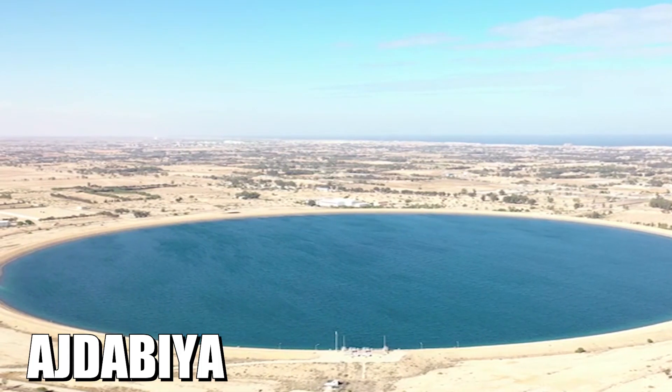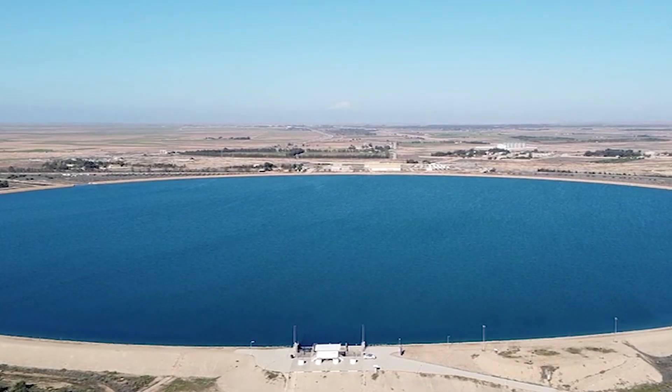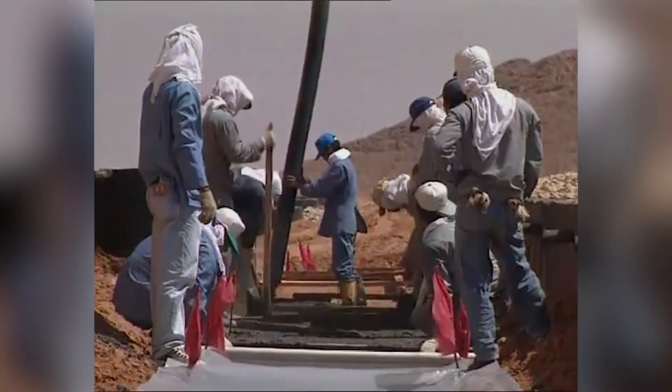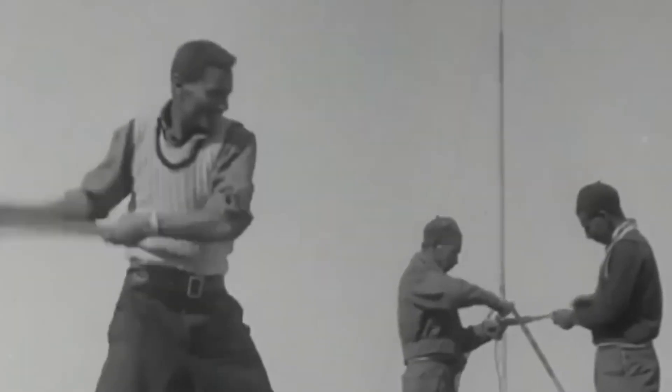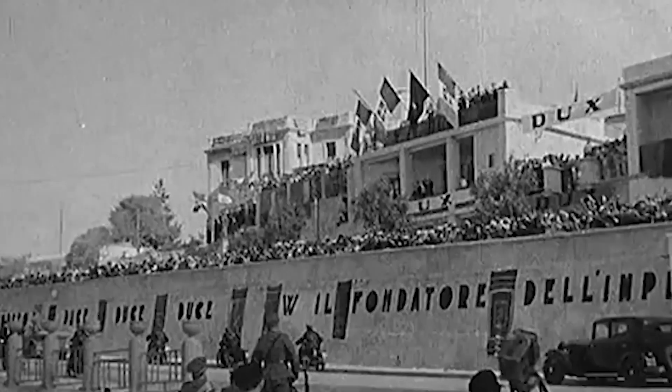Giant reservoirs like Ajdabiya held millions of cubic meters of this precious resource. Despite these Herculean efforts, political chaos and conflict turned this ambitious project into a tumultuous saga. What derailed such a grand engineering marvel, and what does it mean for Libya's future?